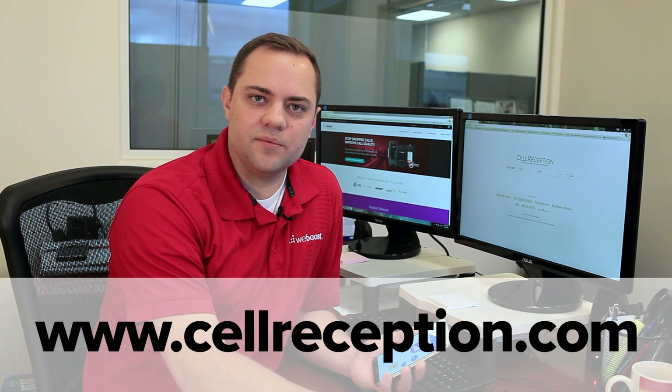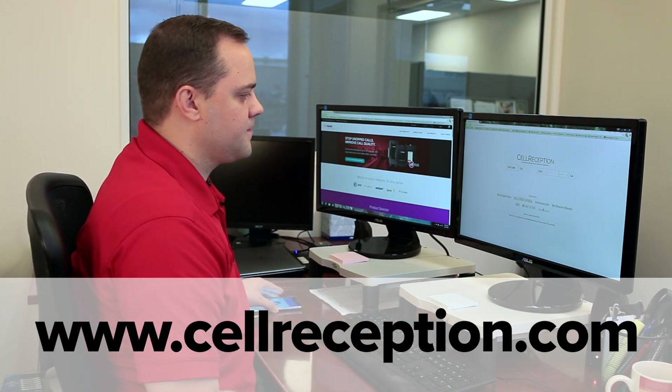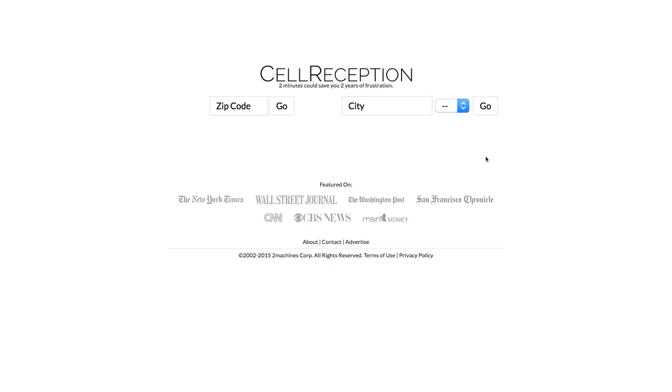But the best option is to visit a website called www.cellreception.com. Let me walk you through it. Once you get to cellreception.com, on the left hand side you'll see an area where you can type in your zip code. Do that and click on go.